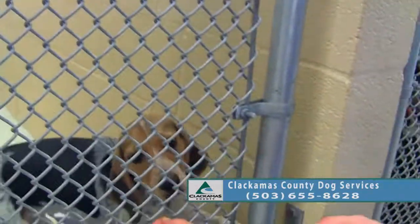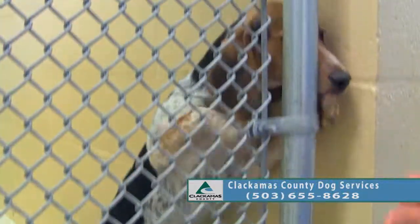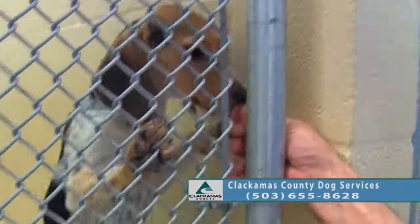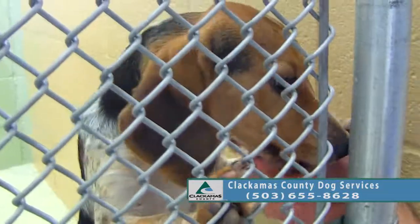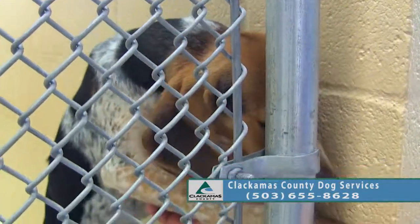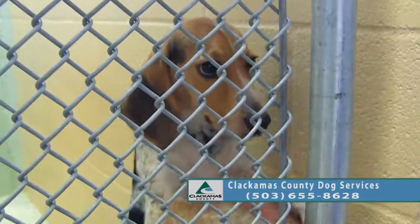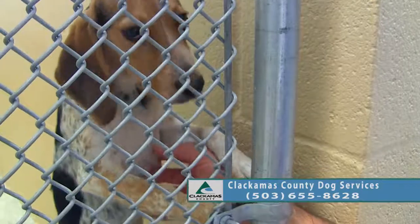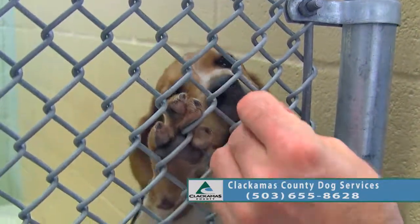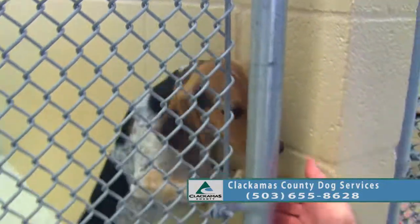She will definitely be an active little girl. That nose will lead her into all kinds of trouble sometimes, especially being a youngster. So definitely be ready — research the breed, because Beagles can be a lot of fun, but they can be very challenging too.